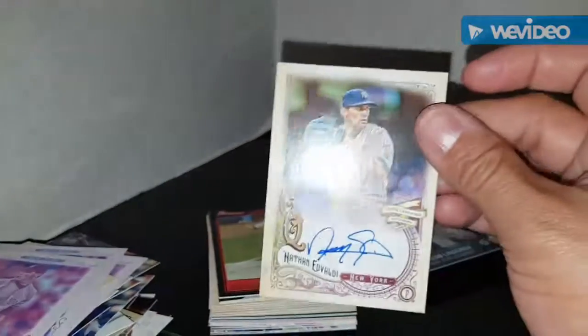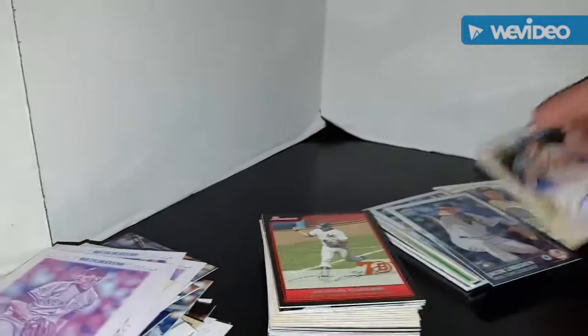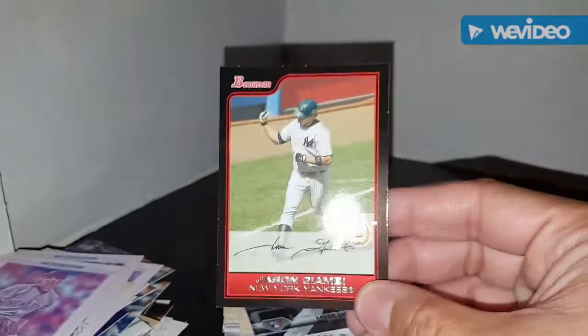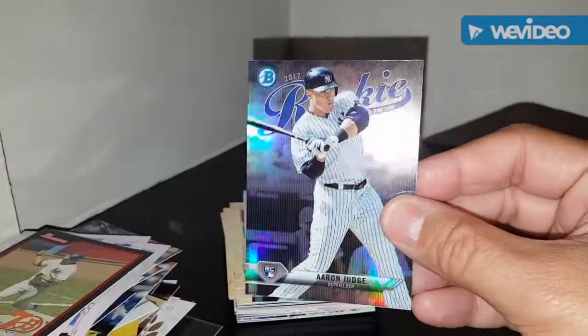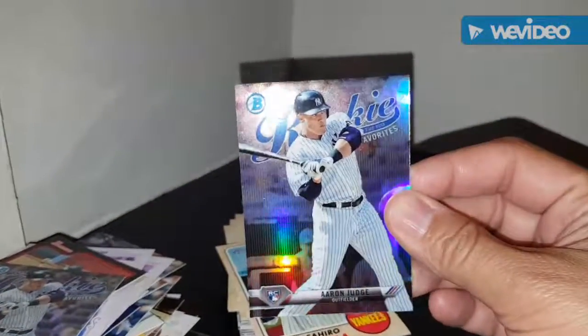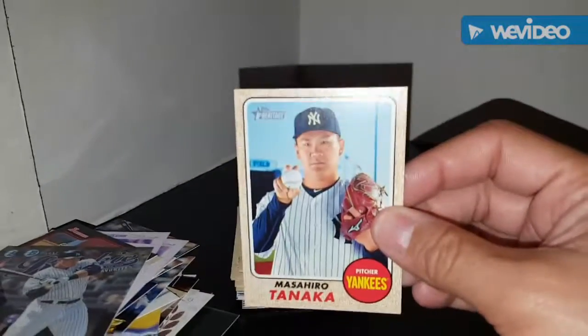Didn't realize I have an autograph of Nathan Eovaldi over here — sweet, I needed that. Is it Gary Sanchez? No, sorry — Jason Giambi. Gotta figure out what this stamp means; if anyone knows, please put it in the comments below. Aaron Judge rookie card — I love this from Bowman, I need it for my binder, and I got two. Sweet — one will go in the Bowman binder and the other will go in the Aaron Judge binder.